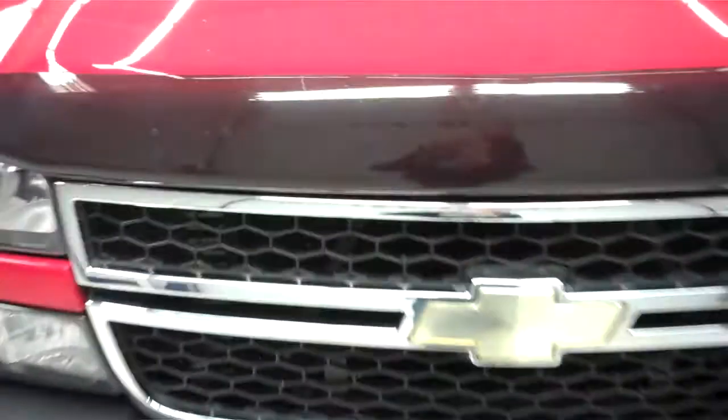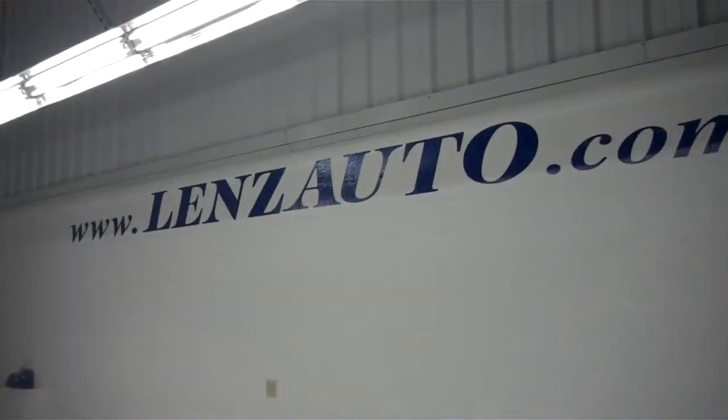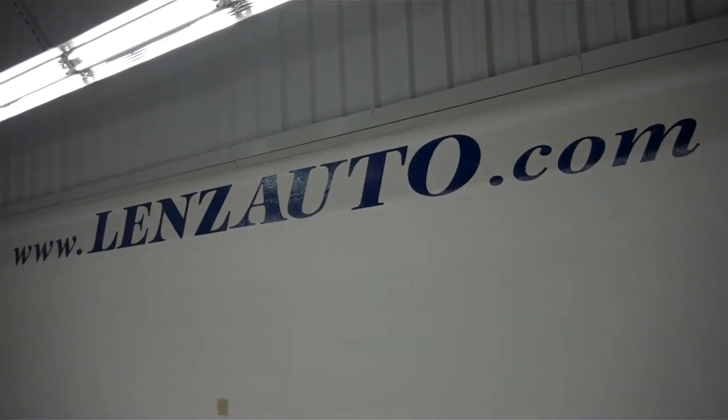For more pictures or a full description of this vehicle, or any other vehicle in our inventory of over 500, visit our website at www.LenzAuto.com.